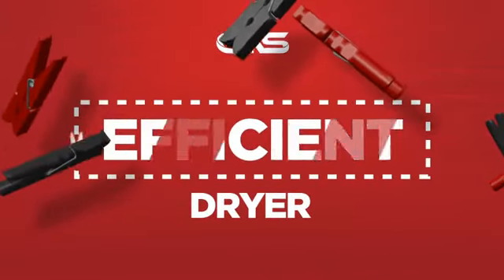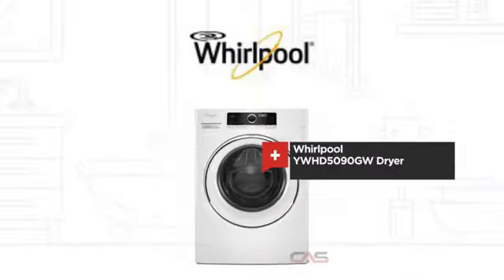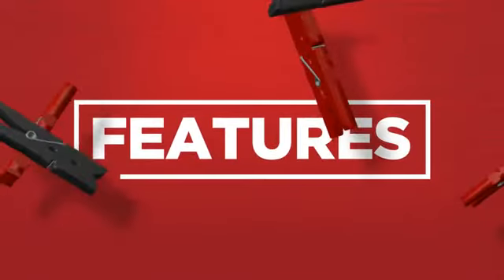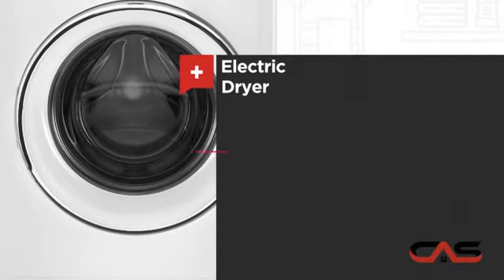Need an efficient dryer? Try this dryer model from Whirlpool. It offers many features, including electric power and good load capacity.